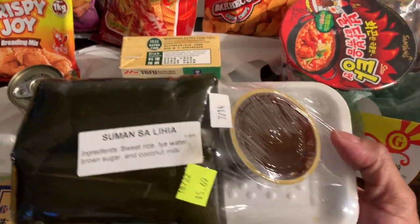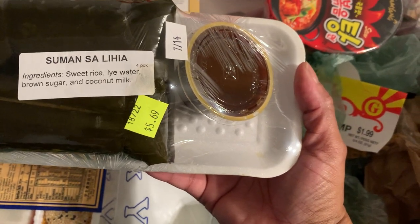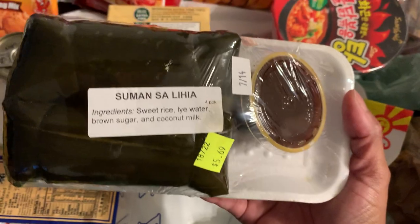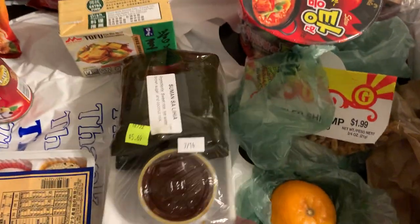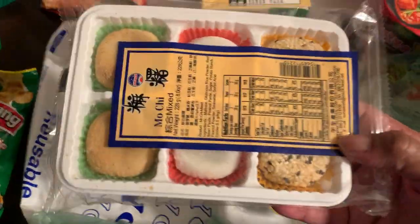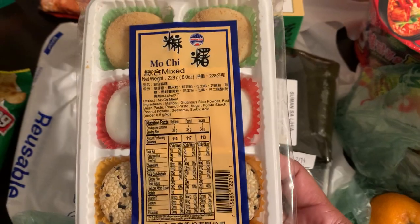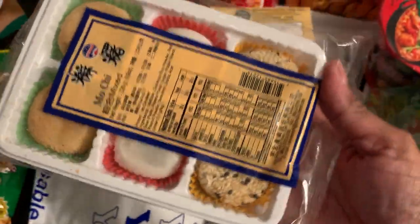I found this little dessert that looks so different — I want to try it. The girl said it's delicious. This one is called Suma Salihia. It's a spicy sweet sticky rice and there's a dipping sauce that comes with it. She told me not to eat too much of the sauce — it's a little sweet. And these are mochi. I've had mochi ice cream but I've never tried mochi candy, so this is candy mochi.